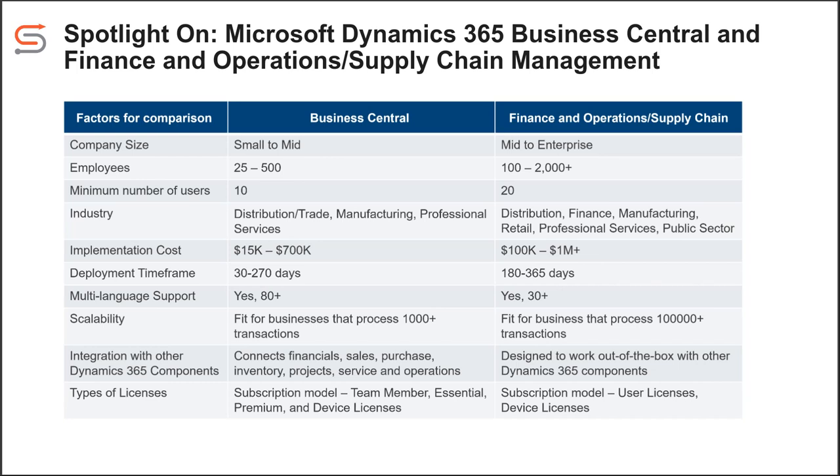With Microsoft Dynamics F&O, we also offer the subscription model where you're paying for each user on a monthly basis. You may also have device licenses — so if you have a shop floor where there's a shared device to record labor hours for manufacturing, you can have those device licenses. You're not necessarily paying for each shop floor worker, but for each device that's being used.